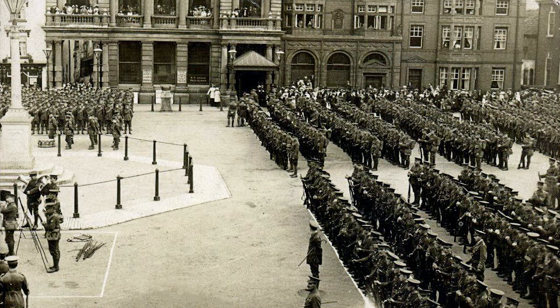A year later, as more men are needed, the square is filled with troops on the move.